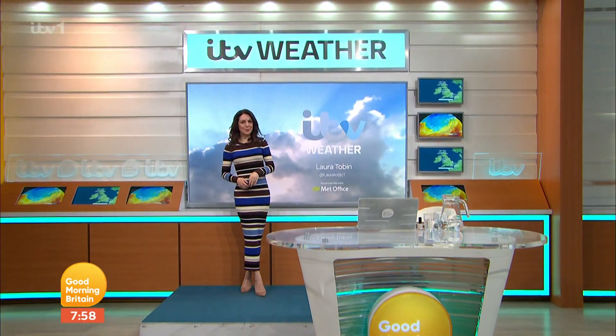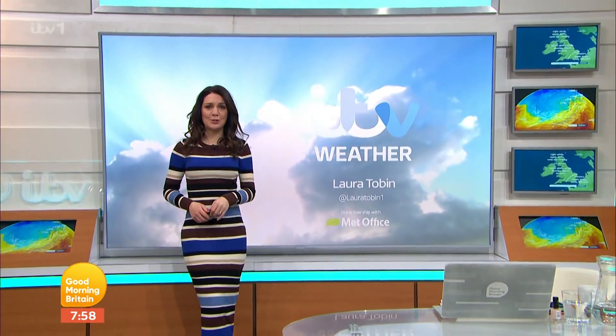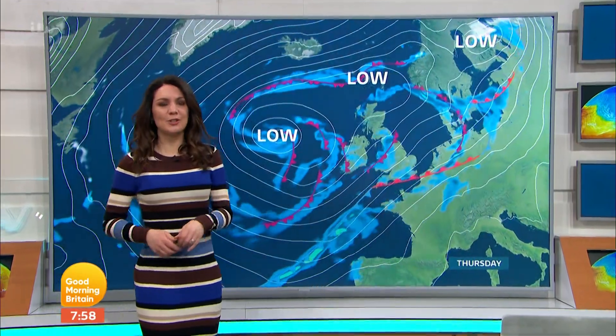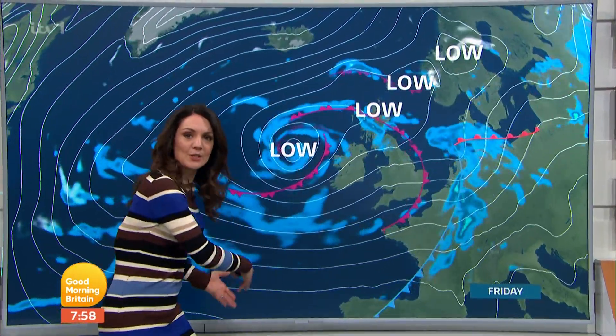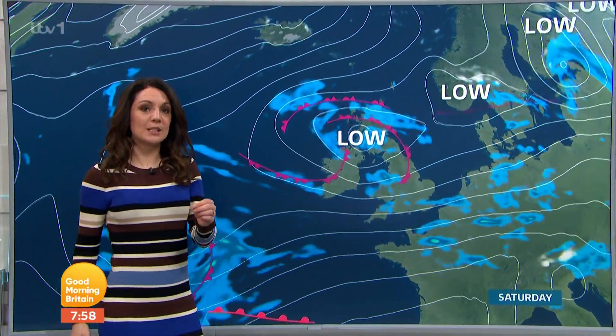Welcome back to Good Morning Britain. Spring certainly feels like it's in the air at the moment. And with the sunshine, those temperatures are way above average. And that's because the wind and the air at the moment is coming from the south-west, from the mid-Atlantic, drawing up this moisture.